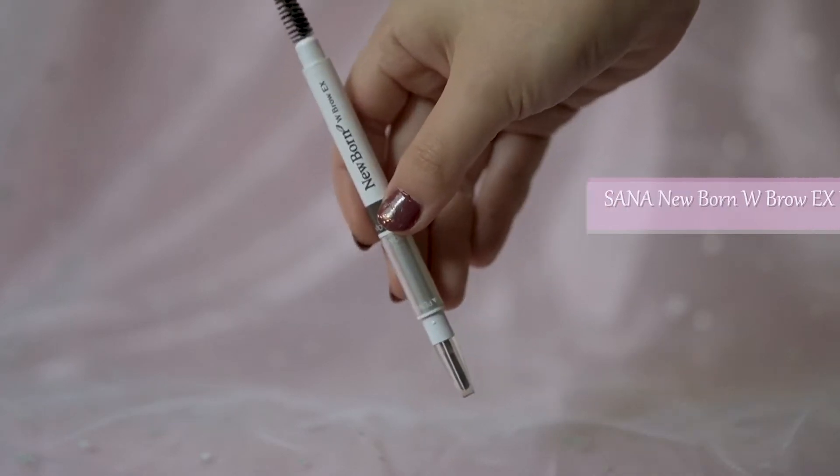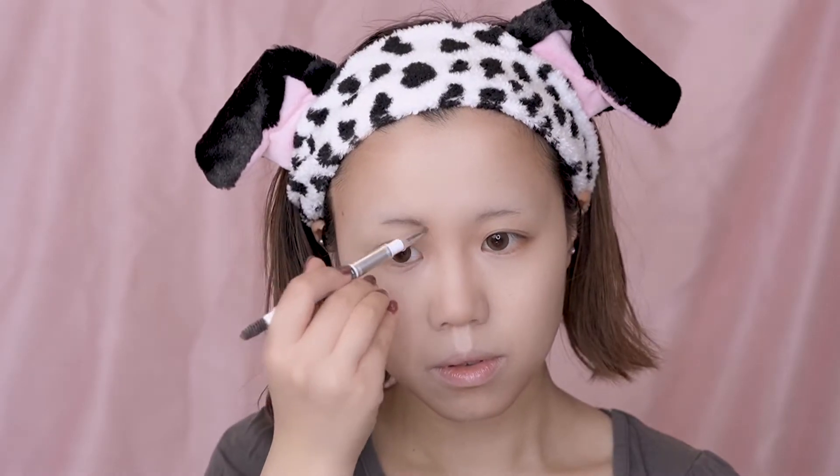For eyebrow, I'm using this eyebrow pencil from Sana. To look like an anime girl, depending on the scenario, you probably have to change your eyebrow shape a lot. Today, I'm drawing this one with a brown color, medium thickness, and just a little bit of arch.